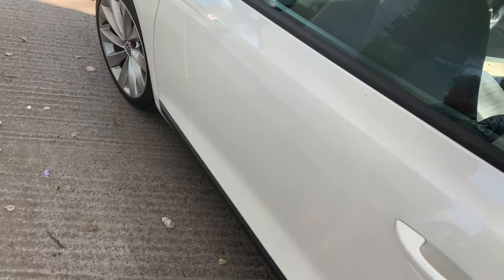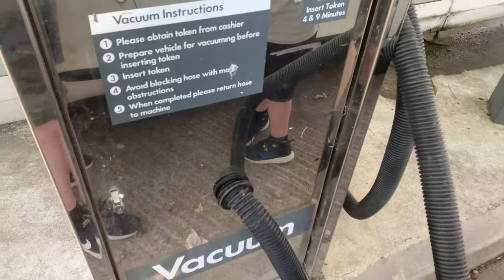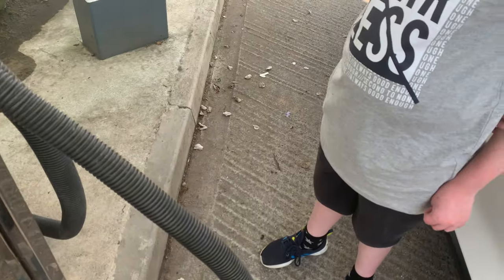Please subscribe to Vacuum Man Out. Thanks for watching. We're doing another part — we're doing another garage car wash and vacuum, and we'll see how well they work. Bye for now. Please subscribe to Vacuum Man Out. Bye.